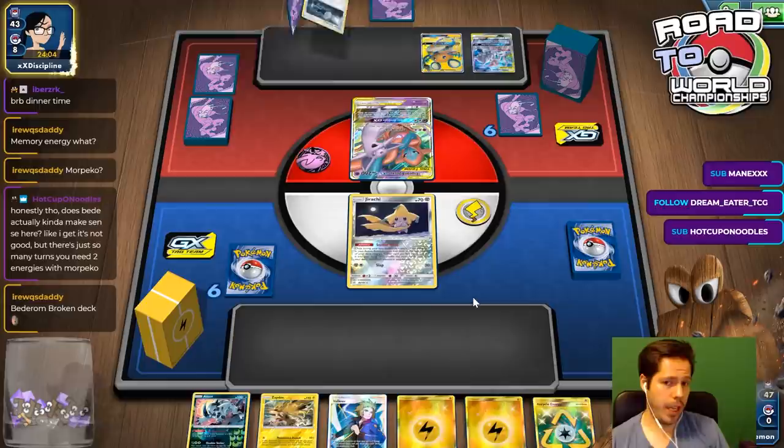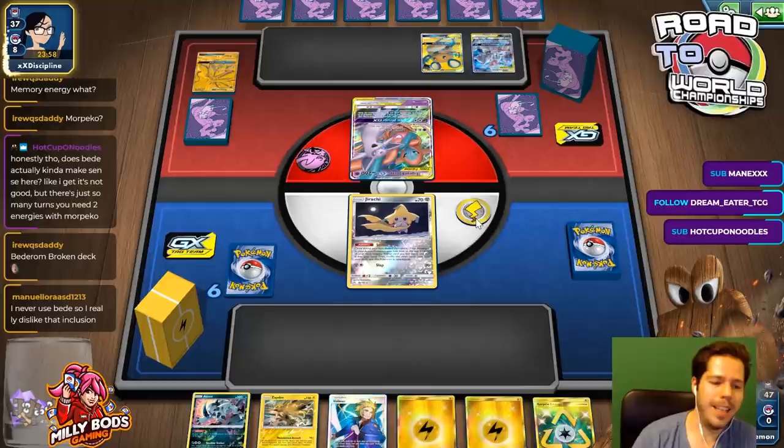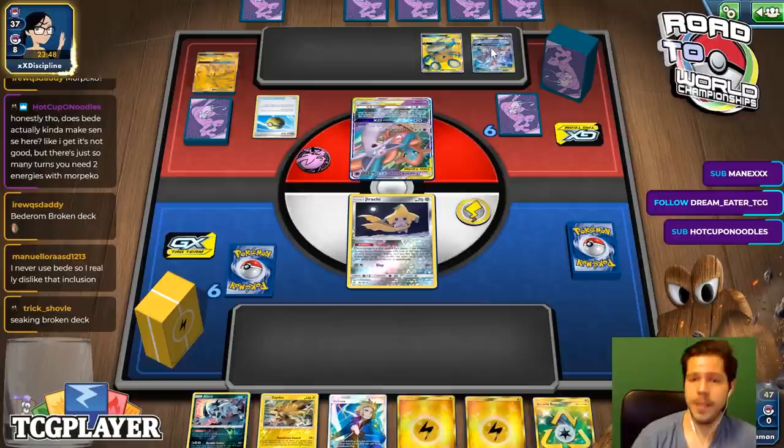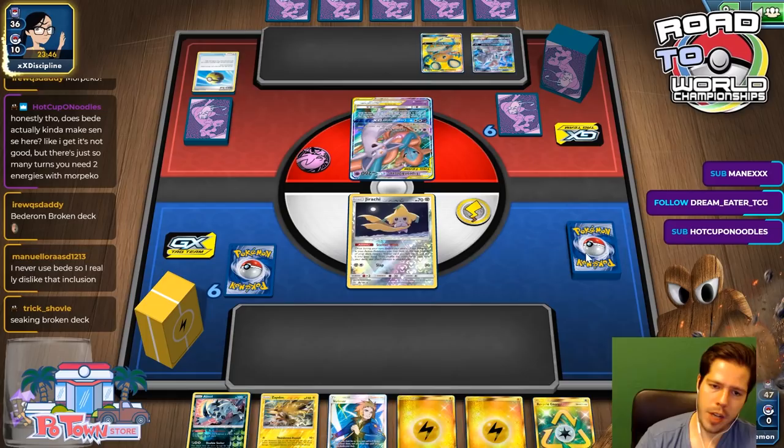It's only a one-off, so it's not the biggest of deals. Mew3 does have access to Venom Shot, of course. Now, if my opponent sees Jirachi and Lightning, they must be thinking this is going to be a Pikarom deck.